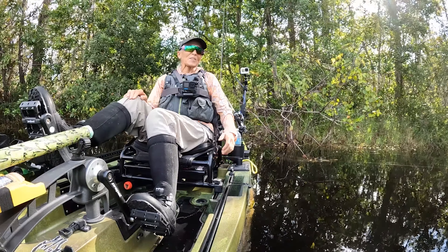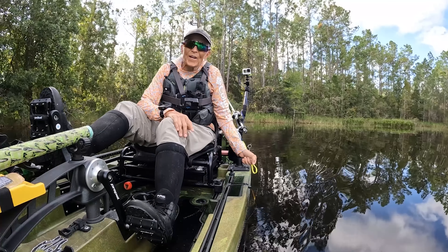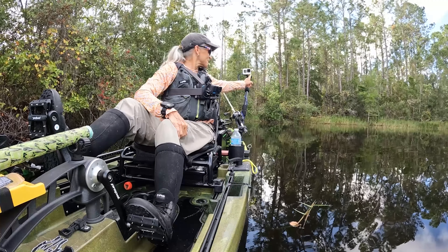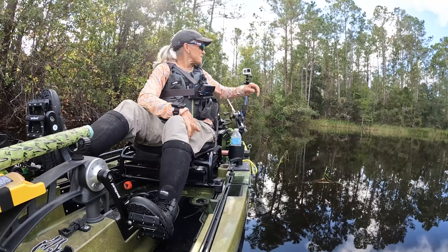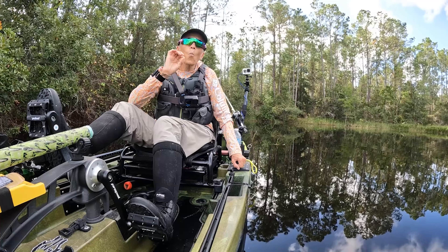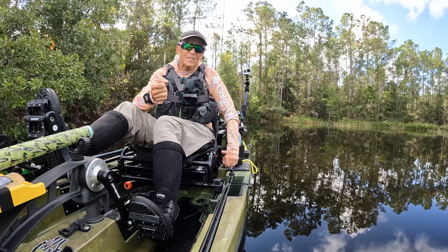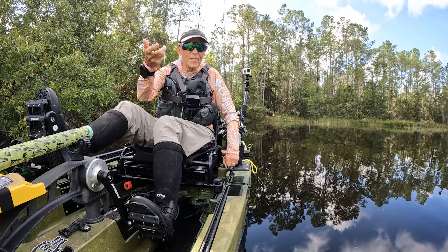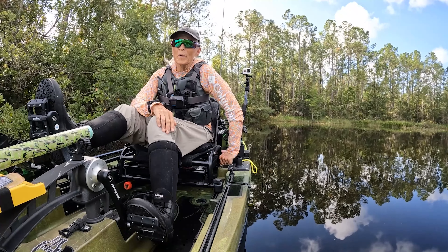We'll still talk about the snap mounts because quite honestly, I love them. I wish I had gotten them much sooner — they are such a time saver. You all know I usually get out here before dawn and I fumble trying to get these GoPros on the mount, lining up the holes — headlamp, the whole nine yards. These snap mounts just eliminated all that mess. I put them on in two seconds. As far as the strength of the magnets, I have no doubt they're fine. They will not come off this kayak. I love it. You'll be seeing the snap mounts in every video from here on out.